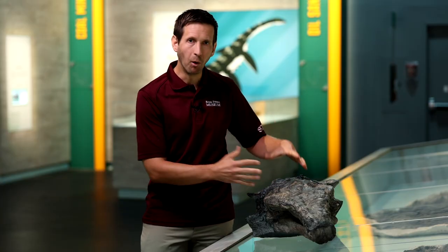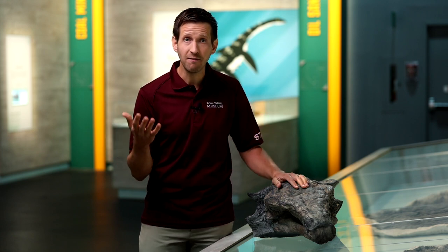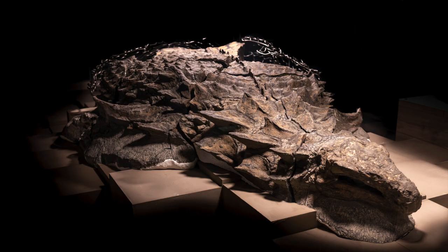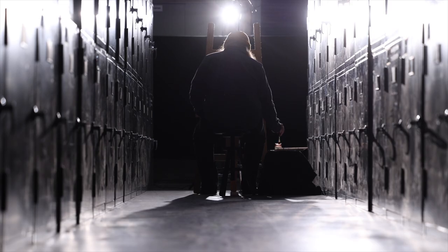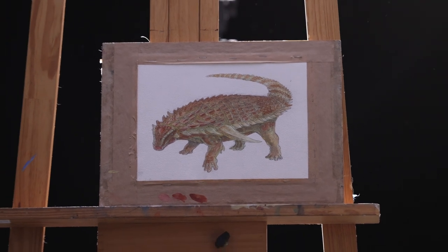Around the time of its death, Borealopelta floated out to sea, later sinking to the ocean floor and becoming buried in the mud. This unique environment helped preserve the dinosaur in three dimensions, with all of the armor and skin still in place. And thanks to the pristine condition of the specimen, our paleontologists have been able to learn a lot about this animal. Here's lead researcher Dr. Caleb Brown.